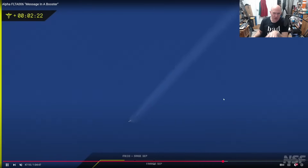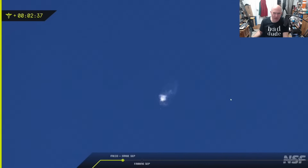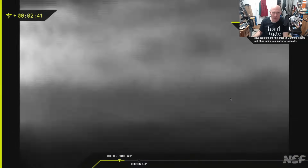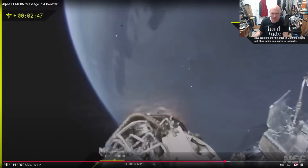Then we cut to this external view showing the stage separation. During stage separation, they have to shut down those engines, separate the spacecraft, and light the second-stage engines. Here's the shutdown, then there's a big puff of gas. The thermal camera is waving around and finally finds the rocket — and there's some visible debris.